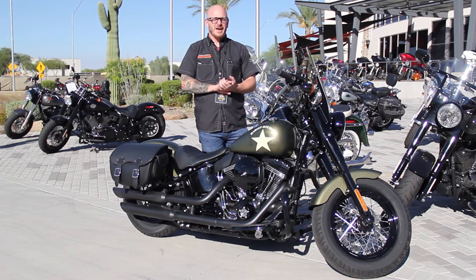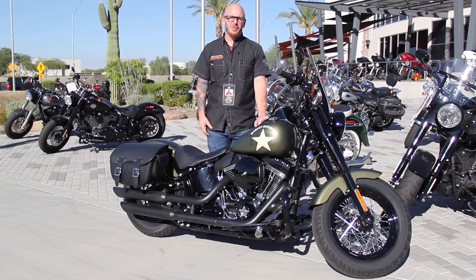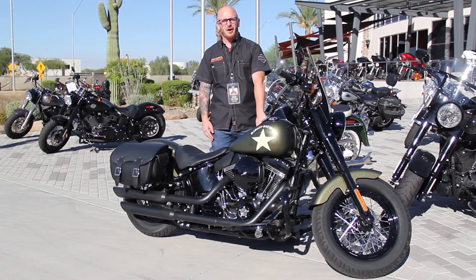It also has every option available: cruise control, security, and ABS. Come in, get me out of the shop, ask for Scott, and take this bad boy out for a ride.